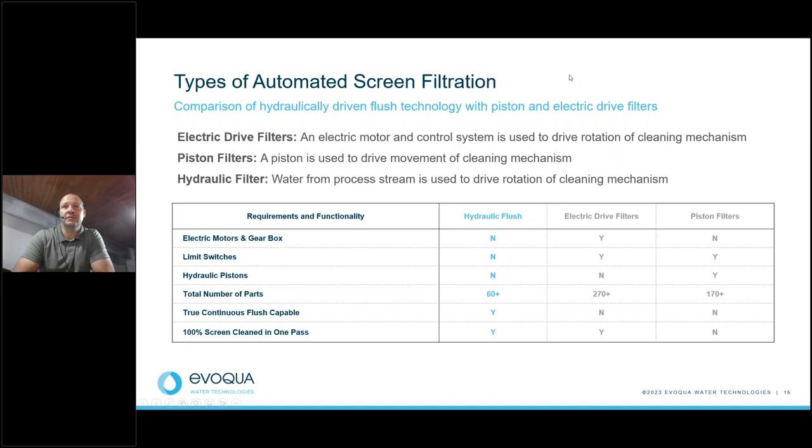Now that we know a little about particles in the water, let's look at the different types of automatic screen filters. There are three main types: electrically driven, which utilizes an electric motor to drive the cleaning mechanism; piston driven, which uses a piston; and the hydraulic filter, which uses system water from the process stream to drive rotation. We have a side-by-side comparison of each filter's requirements and functionality.